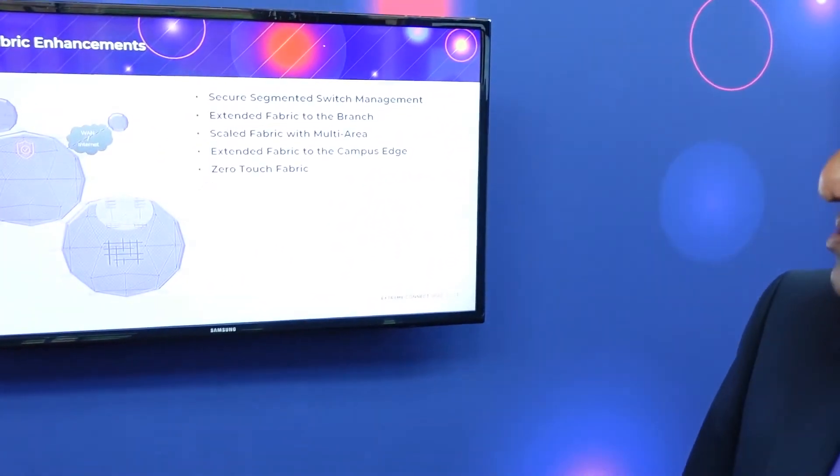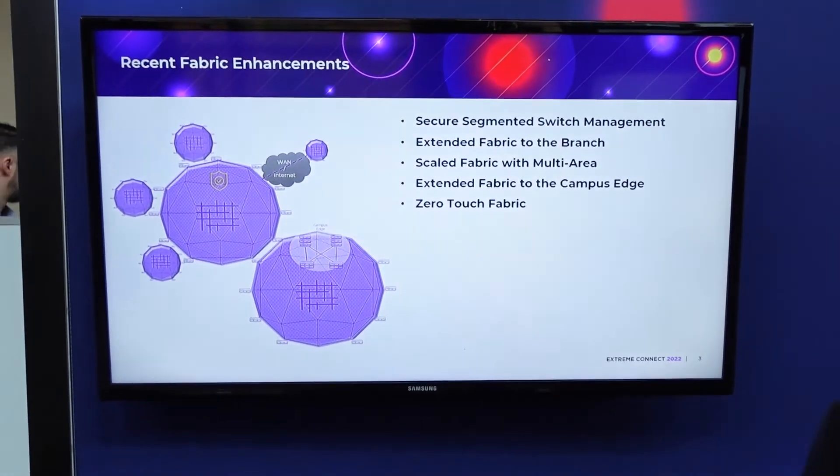The next piece was extending Fabric to the campus edge. Many of you have heard of our universal switching portfolio — most of the switches introduced with universal switching have been edge switches. This allows us to take Fabric to the edge. Some customers are used to the traditional way of deploying switches at the edge, which is stacking, but customers who value the security benefits of Fabric don't like stacking because it's a single large failure domain. These customers were willing to compromise and said they'd rather have all the Fabric segmentation capabilities at the edge. With the universal hardware, we are now able to extend Fabric to the campus edge.